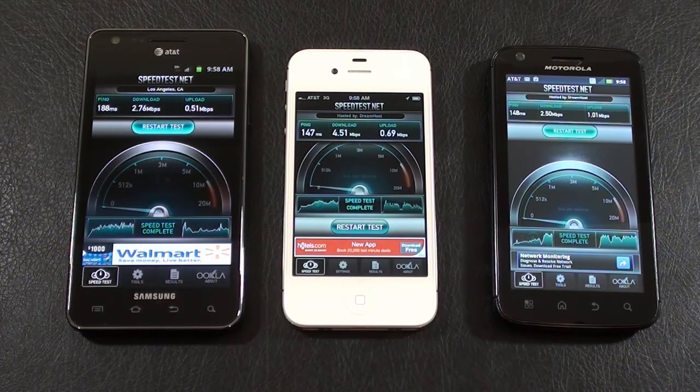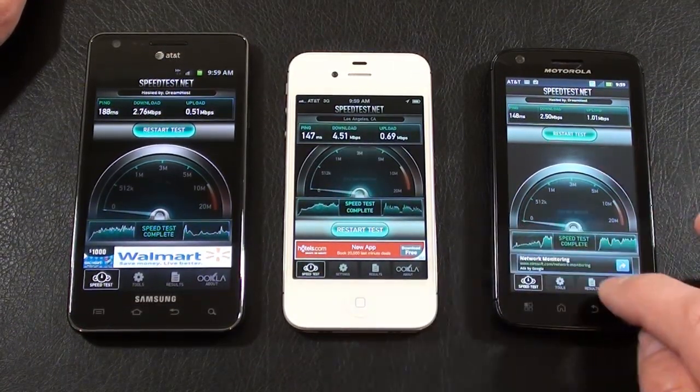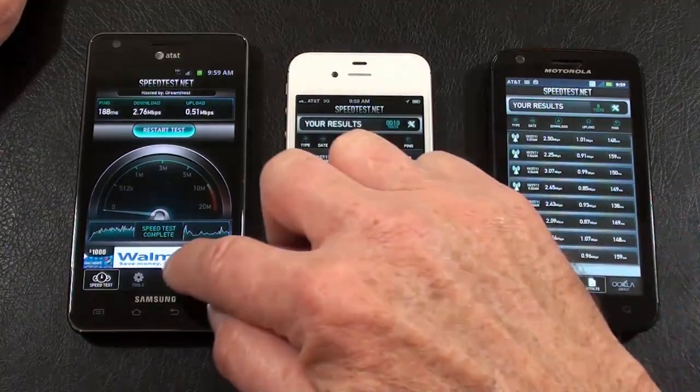The Galaxy S2 and Atrix 4G tout that they run on AT&T's HSPA+ 4G connectivity. As far as potential, the Galaxy S2 can run up to 21 megabits per second, and both the Atrix 4G and iPhone 4S at 14.4 megabits per second. So theoretically, our Galaxy S2 should definitely be the quicker of the two, and you can see I've run the test multiple times. Let's take a look at the results.